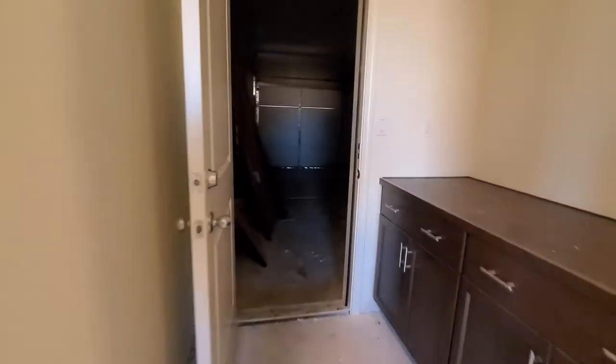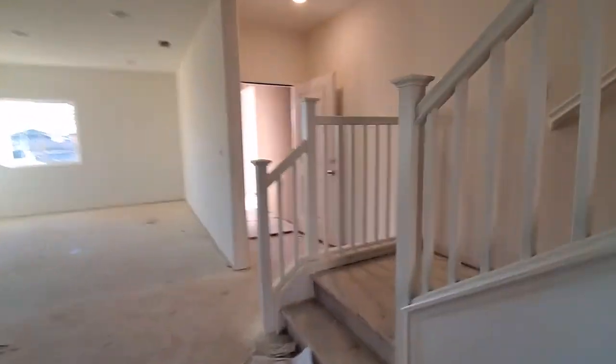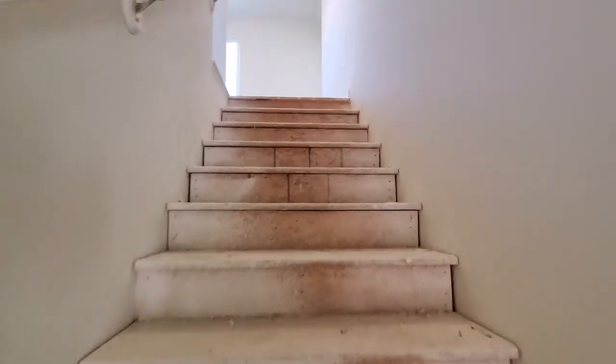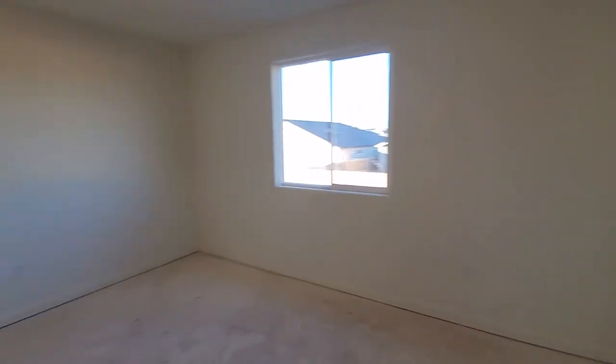Let's go check out the garage real quick. It's a three-car garage — super spacious and huge. Now let's go check out the upstairs. Nice railing, beautiful. We'll do a 360 tour up here.